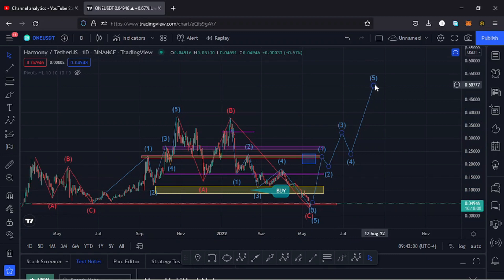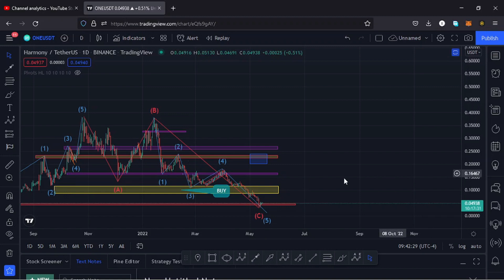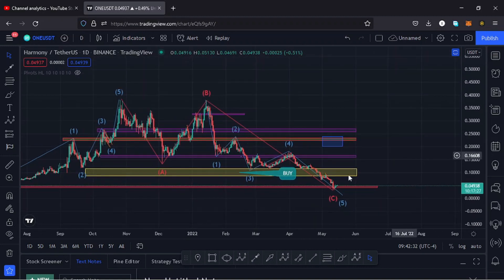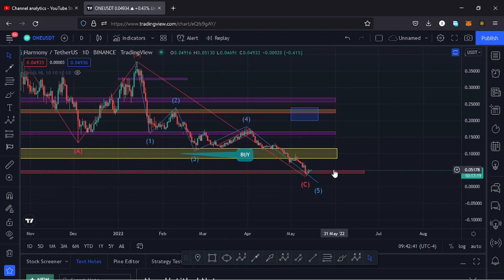For that to happen, I also expect us to first break above all these key resistances at around the $0.11 dollar mark, $0.15, and then go to around the $0.21 dollar mark in wave one. For that to happen we also need to first see a bounce to the upper side, because at the moment we are at a support area at around the $0.04 dollar mark. This area is giving us support, and if we break below this area and lose it, Harmony ONE could be dead.